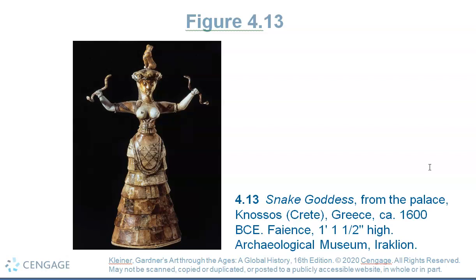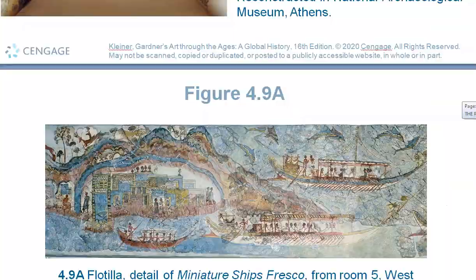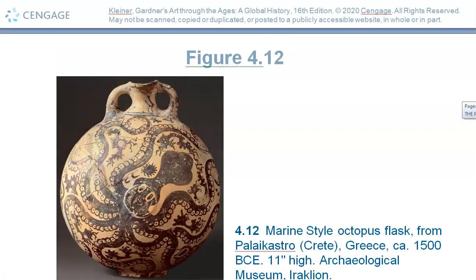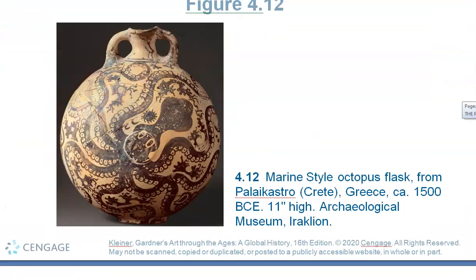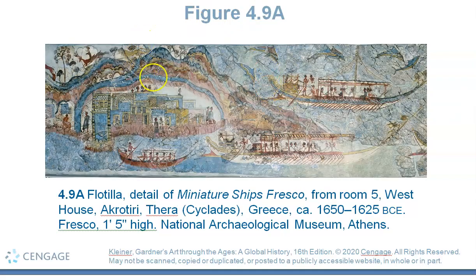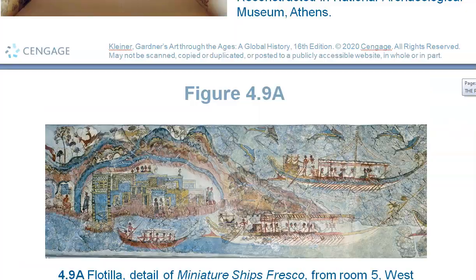The Minoans did have a writing system, but two of the three writing systems they had still have not been deciphered to this day. So a lot of their history remains a mystery to us, especially since they were wiped out from the catastrophe. The main subject matter in many of their paintings and murals and pottery is sea life. They had a wonderful naval base — they did not attack other societies, but they had a naval base that allowed them to defend their own island. However, that diminished too when this horrible catastrophe occurred.